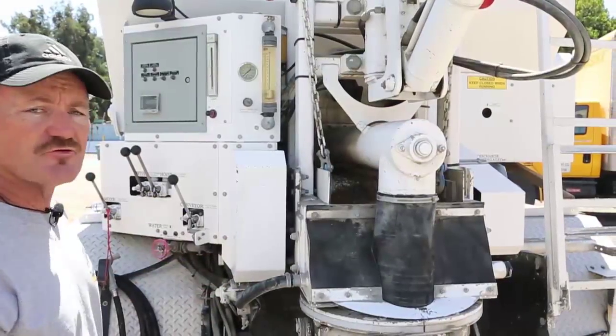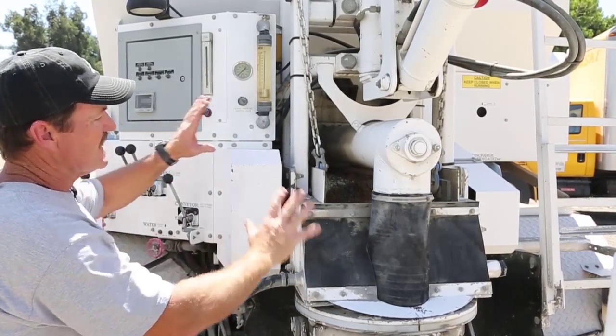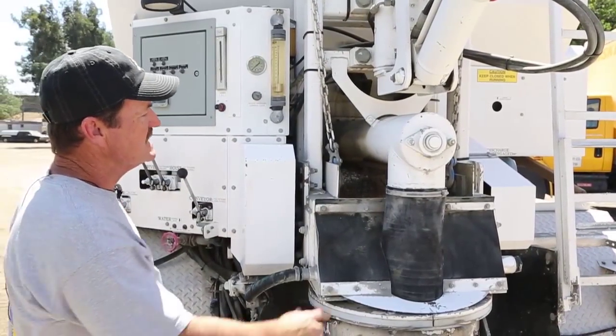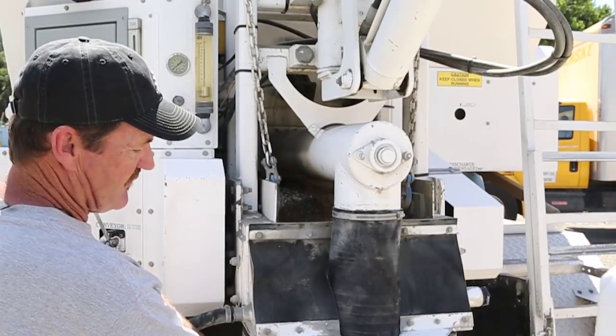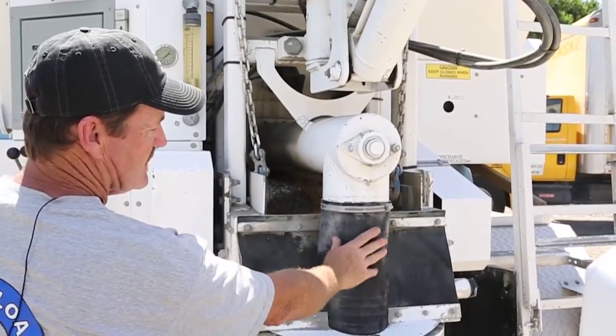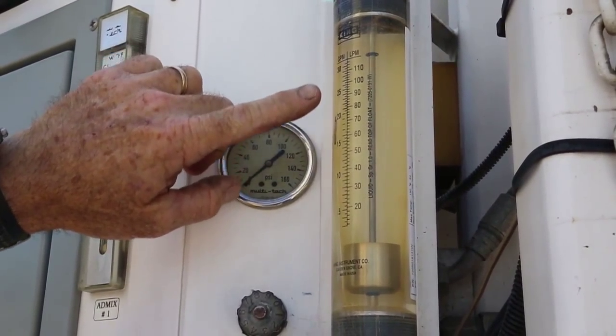As you can see, our trucks are different than traditional ready-mix trucks. Our truck actually mixes the concrete right there at the site — the rock and the sand come in from a conveyor belt and drop into the bottom of the auger, the cement comes in here, and then the water flows into a water meter.